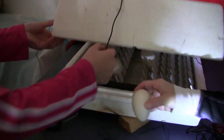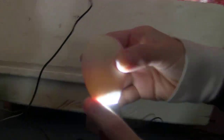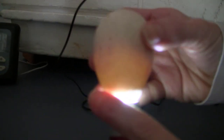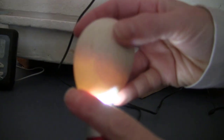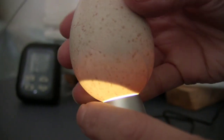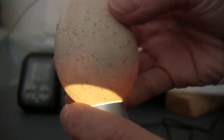Remember, the pointy end goes down in the incubator. It's about as dark as I can get it in the house right now. We're going to flip it over nice and gently. The turkey poult has grown quite a bit more — it's almost taken up the whole eggshell. I definitely got movement. You can see like a leg kicking or veins moving.